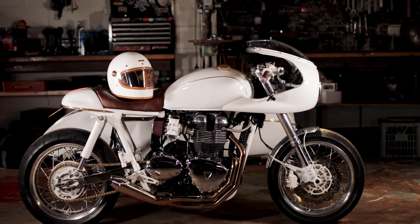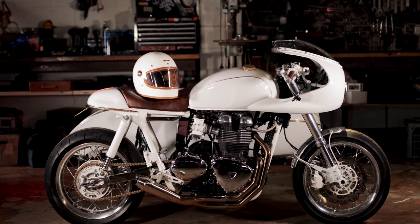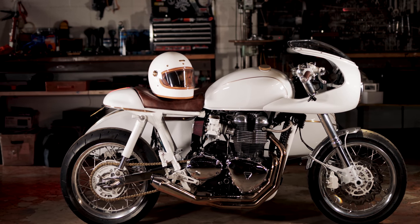G'day, I'm Tom from Purpose Built Moto. Sitting behind me is a 2009 Triumph Scrambler fitted with a custom cosy sidecar. This project was done as a collaboration between myself, Sandbar, a local venue, and Vittoria Coffee. So let me take you through the custom work done to deliver this unforgettable project.